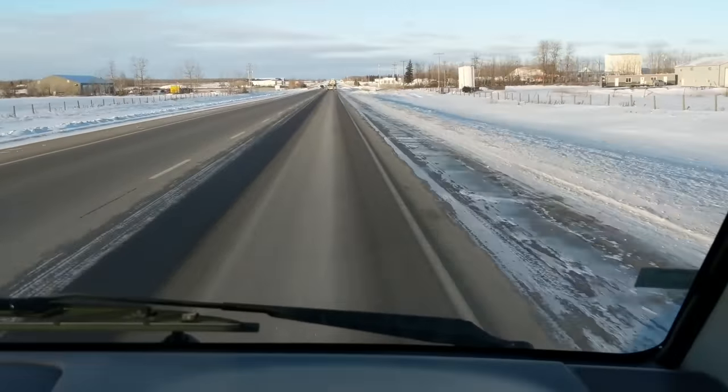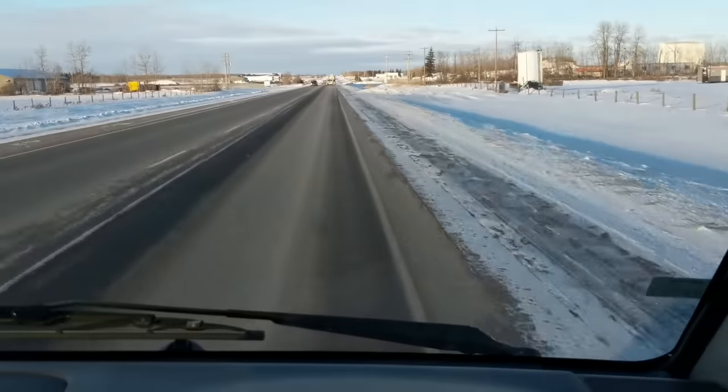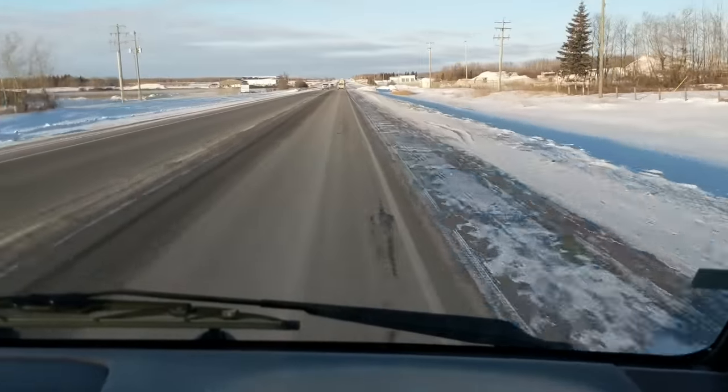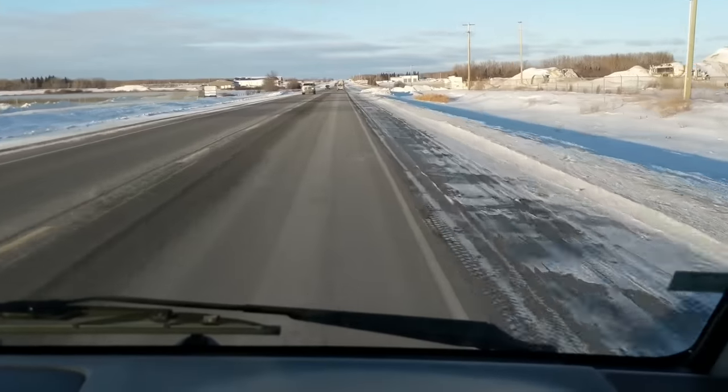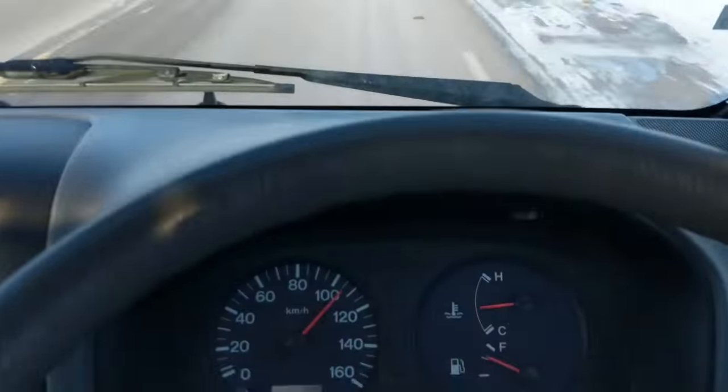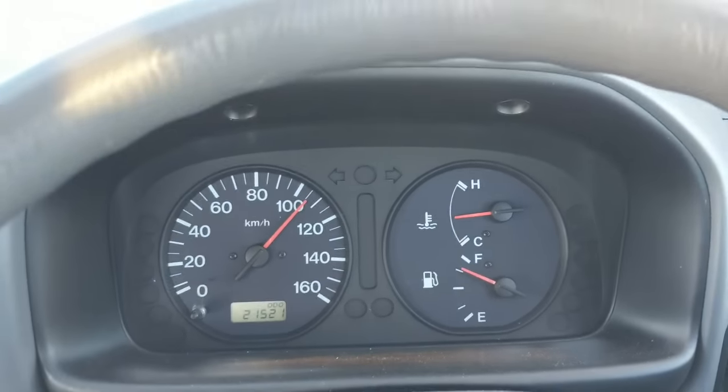I've got her up just over 100 kilometers an hour here, just cruising down the highway. There's definitely a little bit of wind noise compared to a modern North American vehicle, but it's solid on the road and the steering is nice. Not pushing it hard at all — holding 100, there we go, 105.